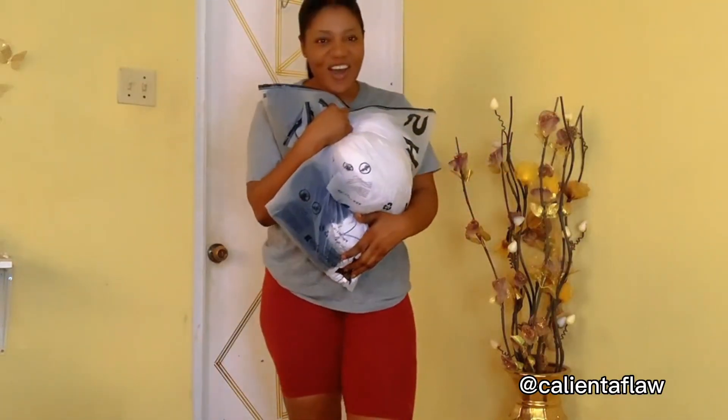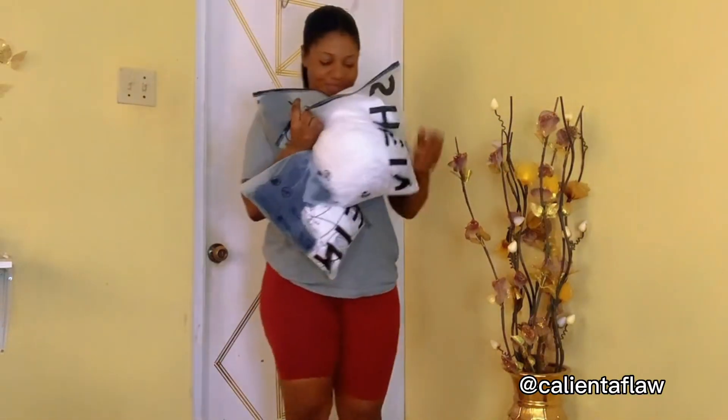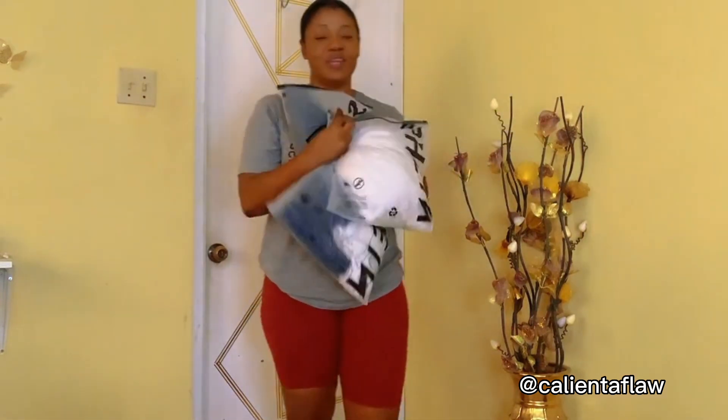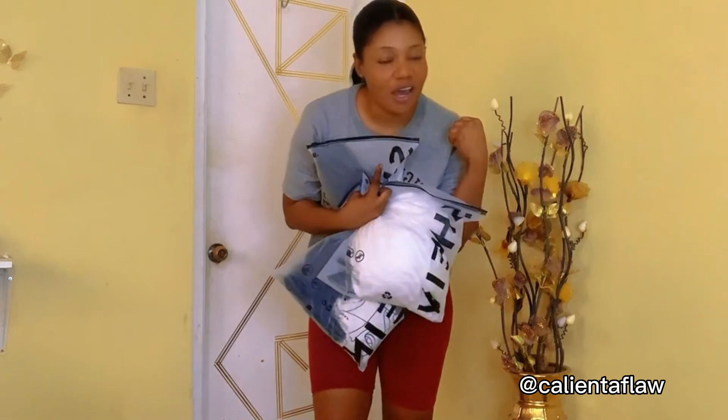Hey guys, welcome to another Sheen haul. This time around I think I have about four or five outfits, so you can check out my previous Sheen haul too.